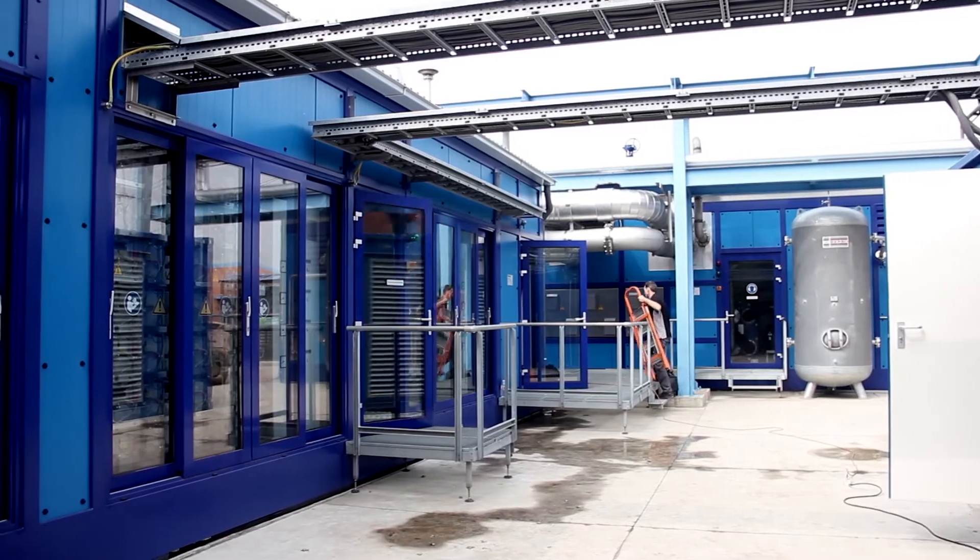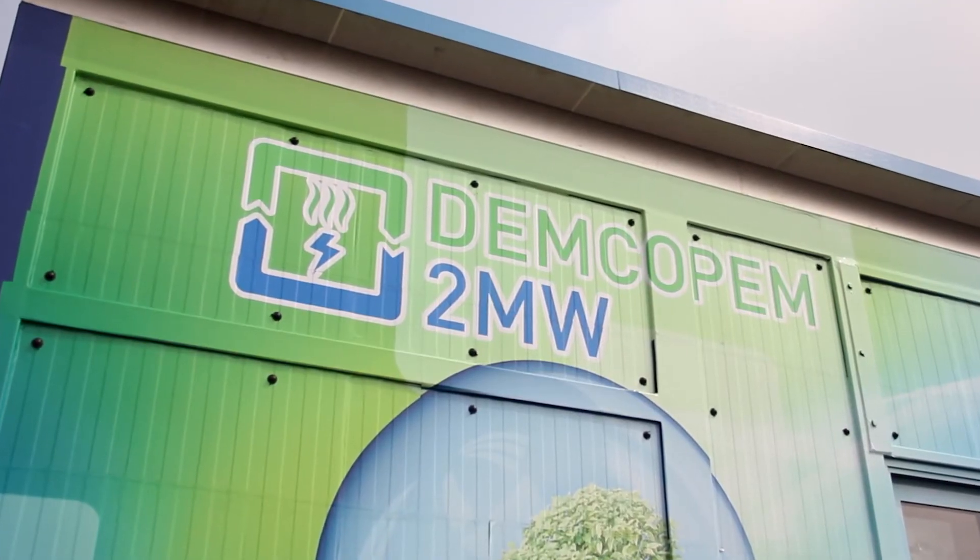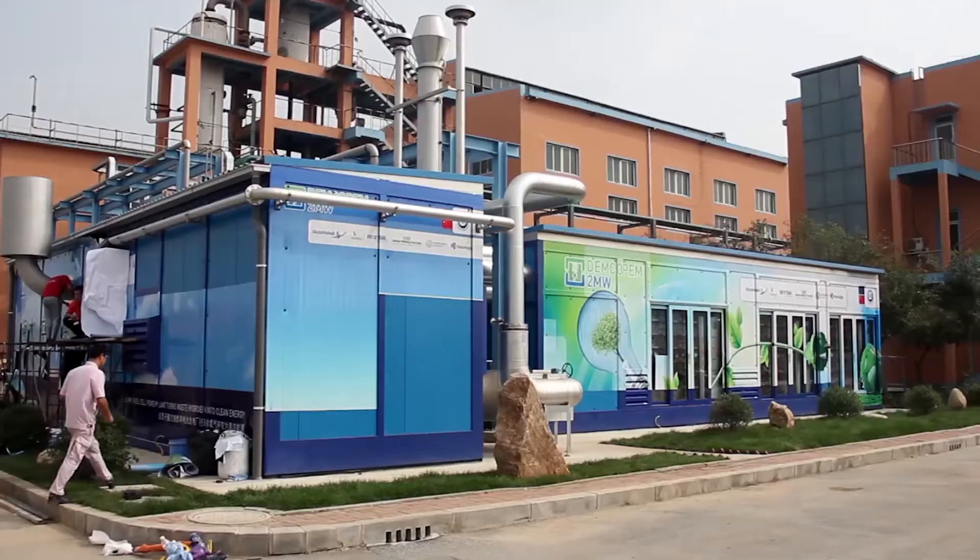Do you also want to save 20% on your energy costs? Don't hesitate. The next PEM power plant can be yours.